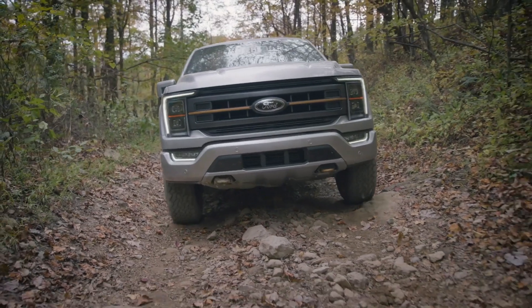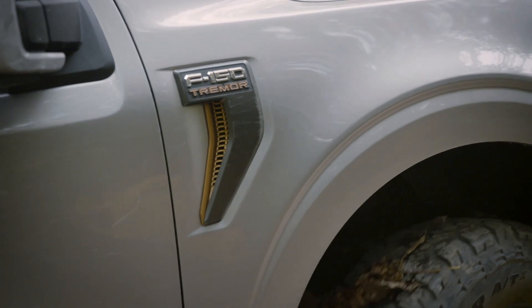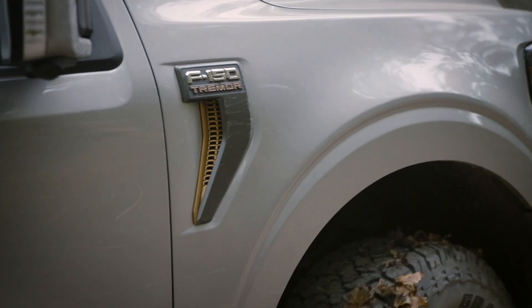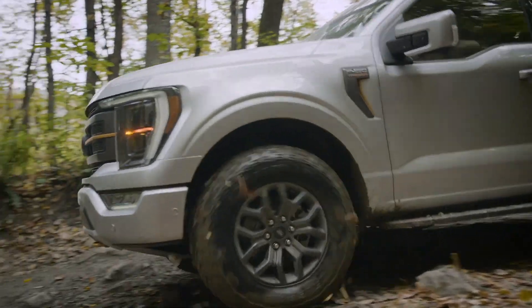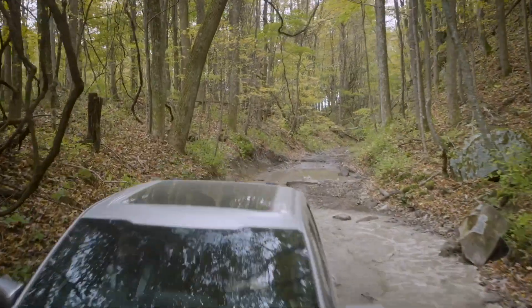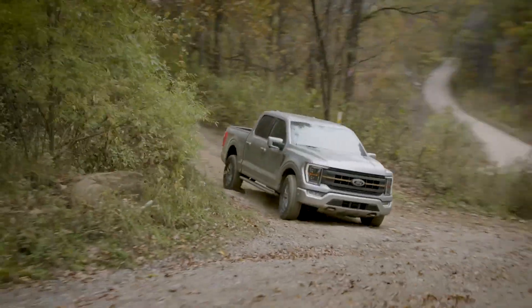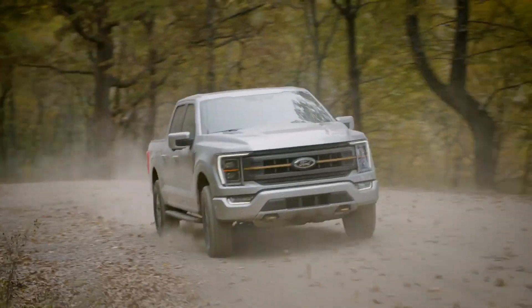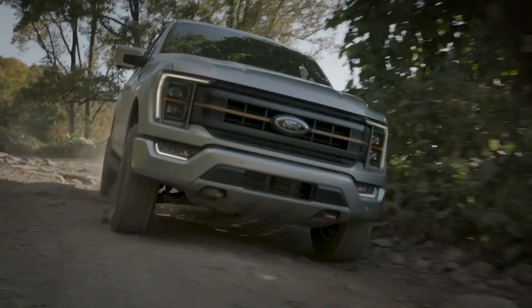As an F-150 owner myself, I've been eyeing this mid-cycle refresh as a chance to upgrade my own truck, and it got me thinking about the things Ford could do that might light a fire under me to go out and buy a brand new truck. In this video, I want to take a look at what we already know about the 2024 F-150, the five things I hope to see from Ford's refresh, the one thing I hope not to see, and what I think the F-150 does better than the competition.